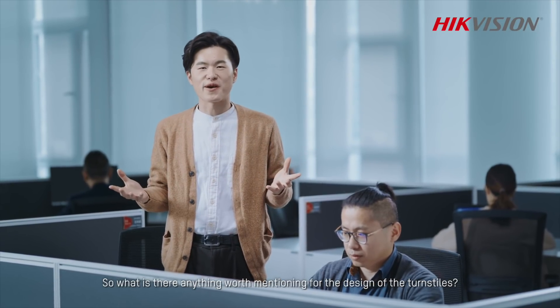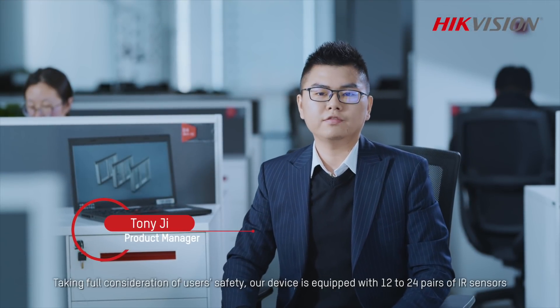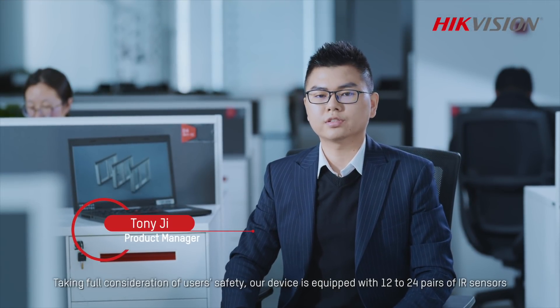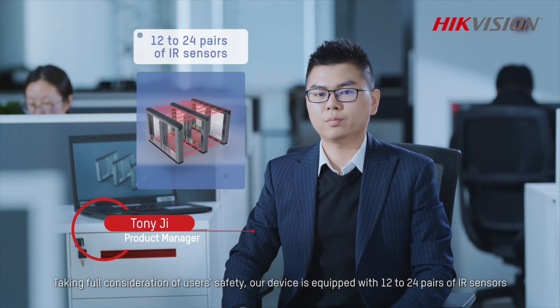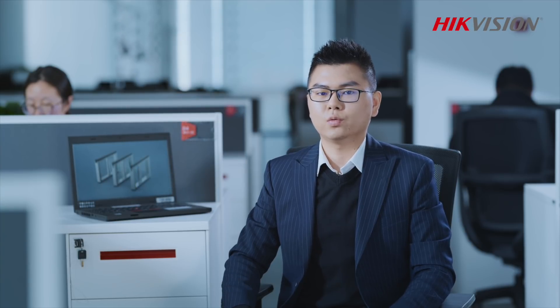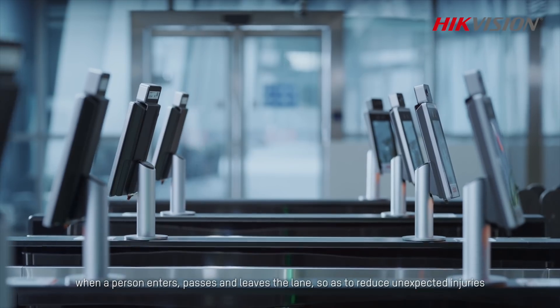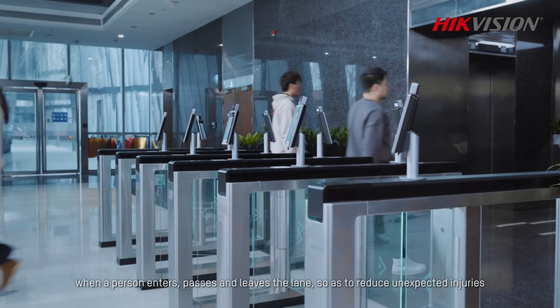Is there anything worth mentioning for the design of the turnstiles? Taking full consideration for user safety, our device is equipped with 12–24 pairs of IR sensors, enabling better detecting sensitivity when a person enters, passes, and leaves the lane, so as to reduce unexpected injuries.